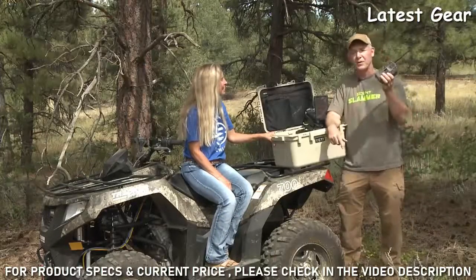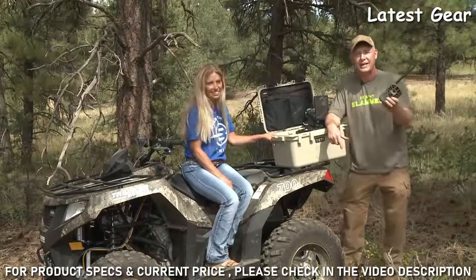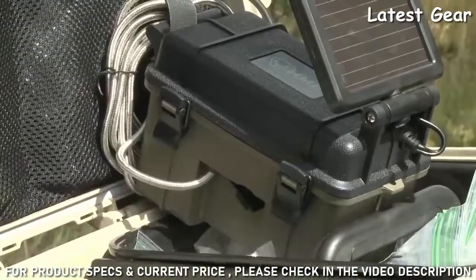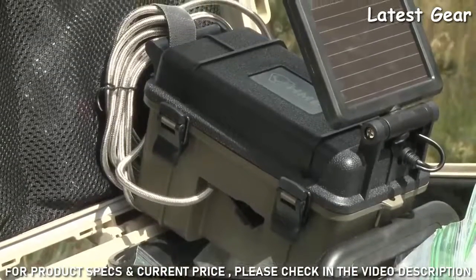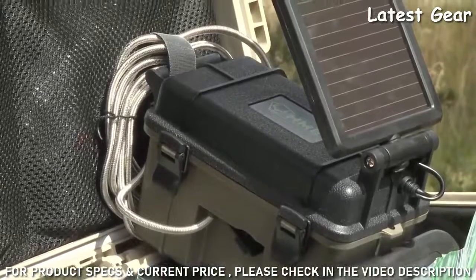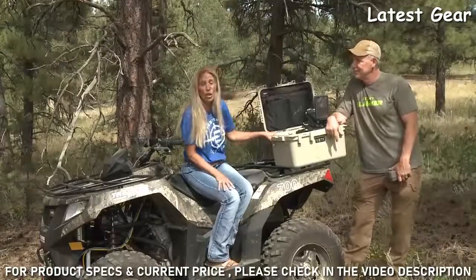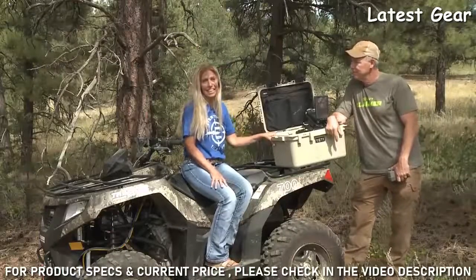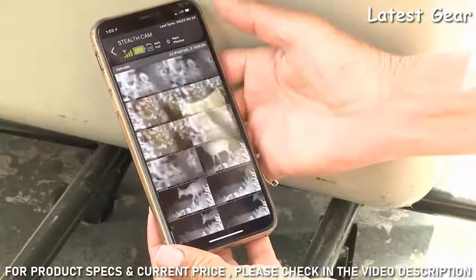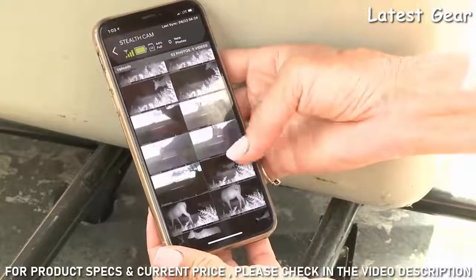The batteries last a long time in the regular Stealth Cam cameras, but HME Hunting Made Easy products has come up with a pretty slick solar panel and battery box to help that last the whole season depending on how much you're downloading. The cell service is available from Verizon and AT&T, and the app is super simple to set up on your cell phone and easy to use. Even Fred can set it up — it's that easy.